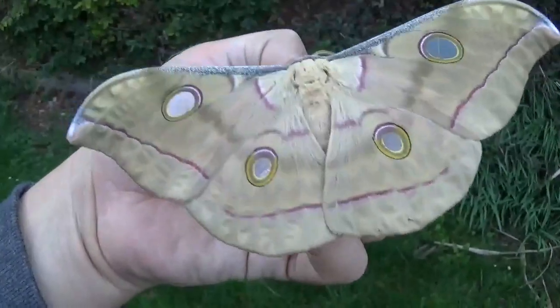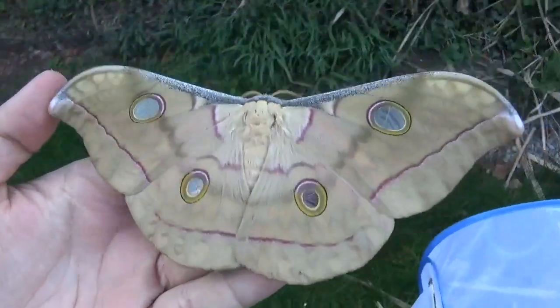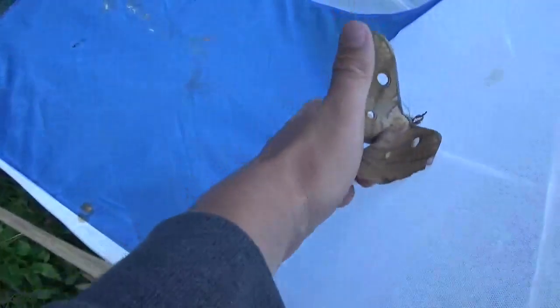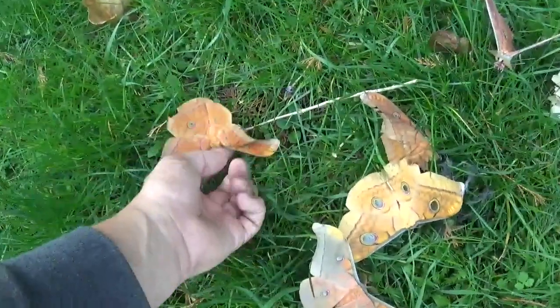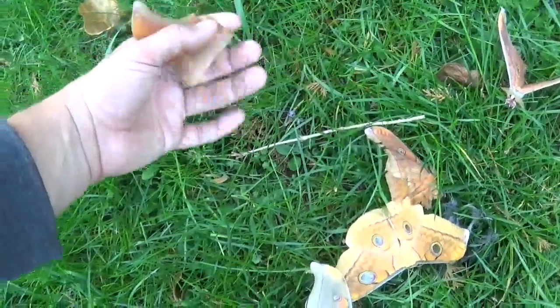Here we have a female of what seems to be the greyish form, so we will place her inside. I have a good male to female ratio for breeding, although I even have a bit more males than females, but that's a good thing.